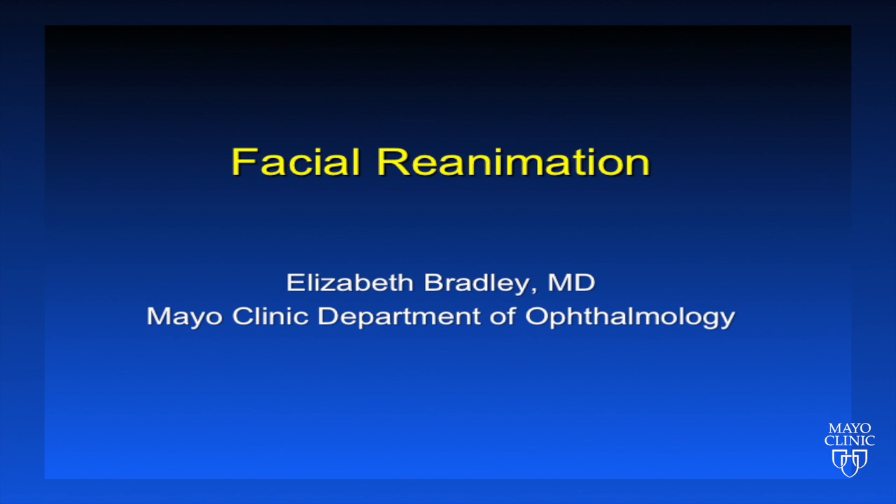Hi, I'm Dr. Elizabeth Bradley, an oculoplastic surgeon here at the Mayo Clinic, and I'm here today to talk to you about our recent efforts in facial reanimation.